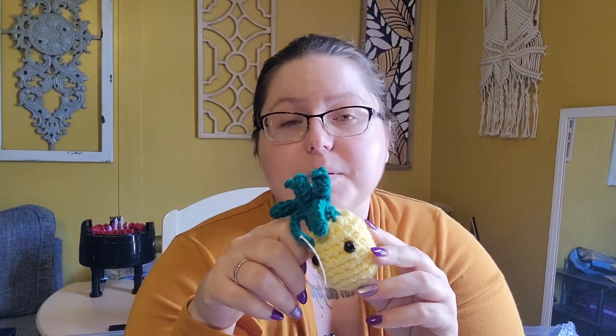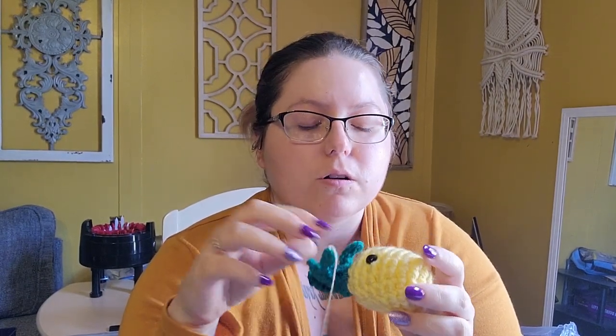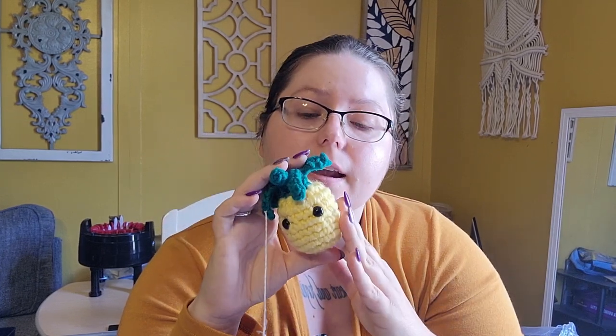I forgot to tell you — this item is not something I made. It's mine in that I own it, but I did not make it. There were two little girl sisters at my last event selling crochet things, and I wanted to support their humble little business. So I bought this little pineapple — it's cute, isn't it? It's in with my market stuff because I got it at a market.